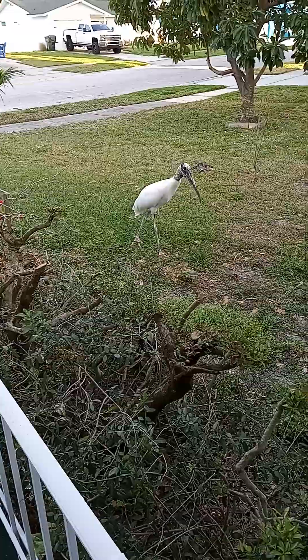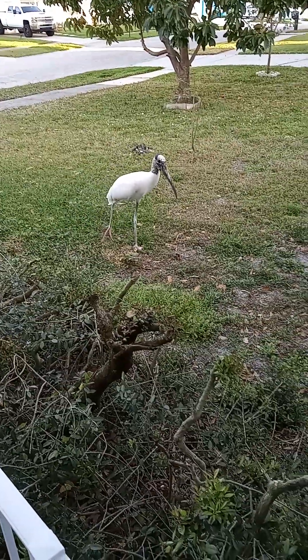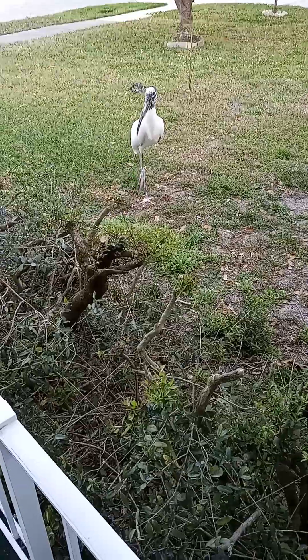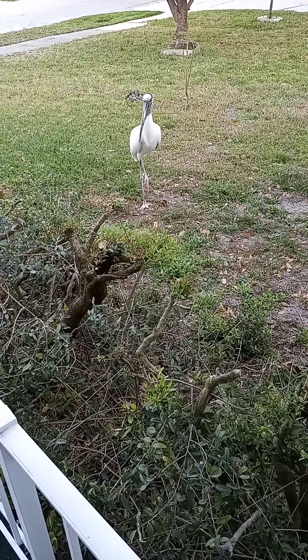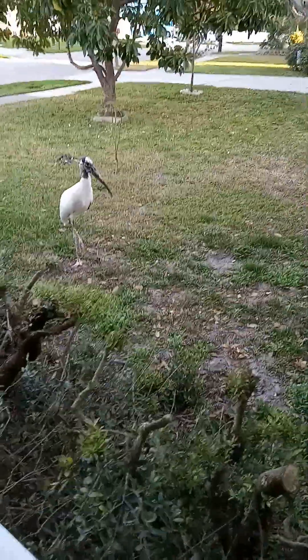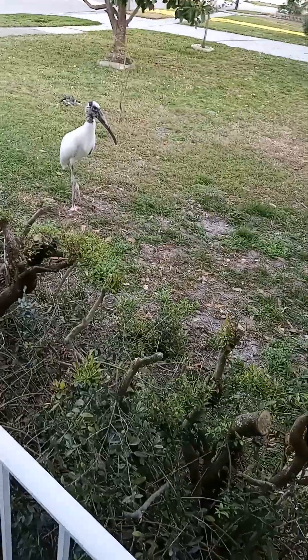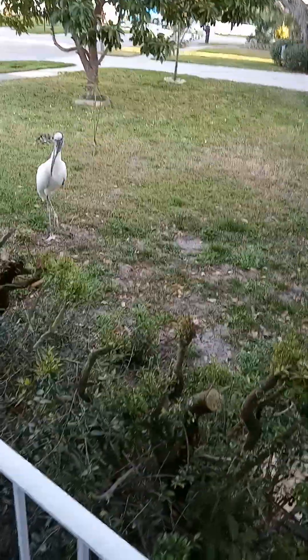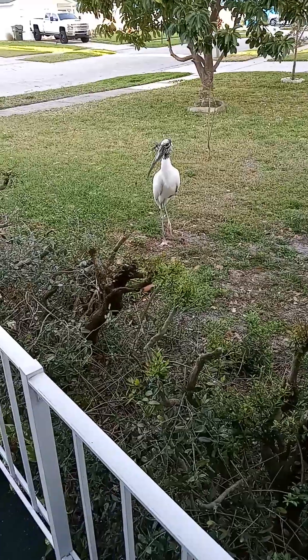He looks like a Smedley. I wonder if he's hungry. Frogs, small animals — vicious predators. Do they eat like moles?